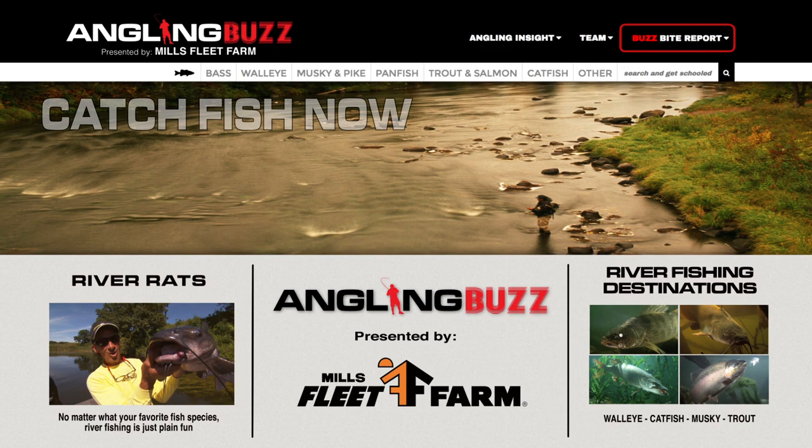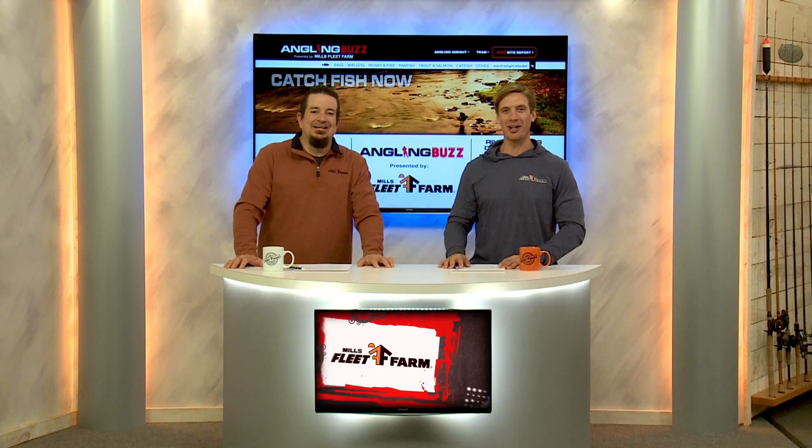On today's show, we're hanging out with the river rats. This is Angling Buzz TV. I'm Troy Linder. I'm Jim Edlund.